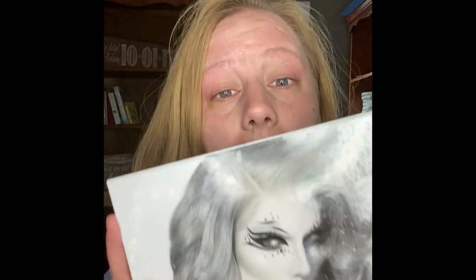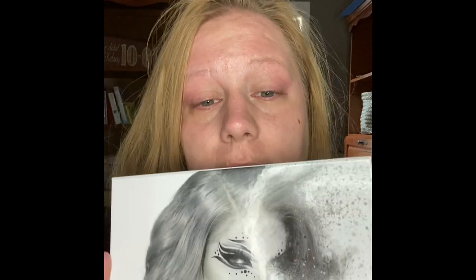Today I'm going to do an eye makeup look using the Jeffree Star Cremated Palette. I got it about a week ago and it is amazing. I've used it pretty much daily since I got it for everyday looks and smoky looks and fun. So that's what I'm going to be using today.